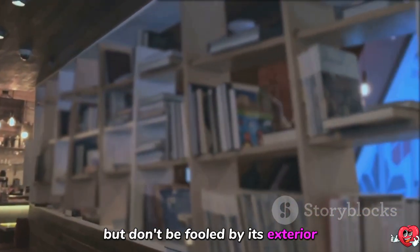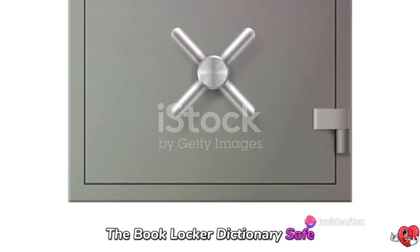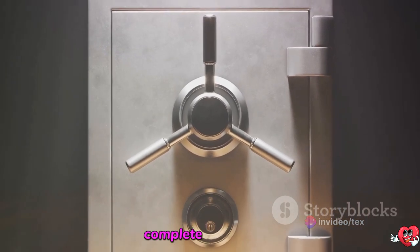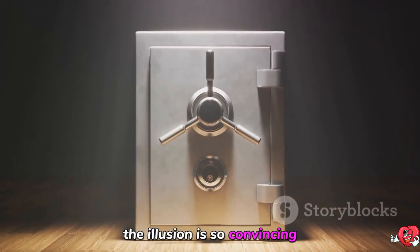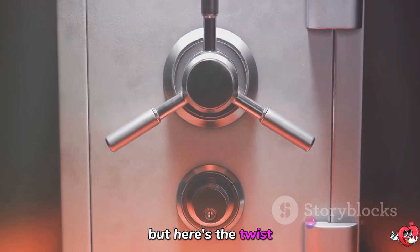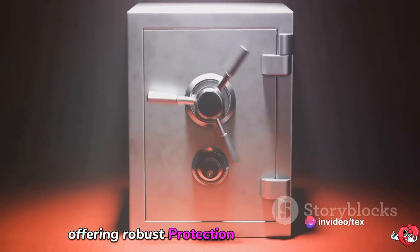But don't be fooled by its exterior. Inside, it's a fortress of security for your valuables. The Book Locker Dictionary Safe is meticulously crafted to resemble a real dictionary, complete with pages. The illusion is so convincing, it's hard to believe it's a safe until you unlock it. But here's the twist — the pages are stainless steel, offering robust protection for your valuables.